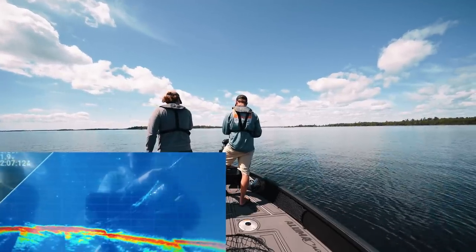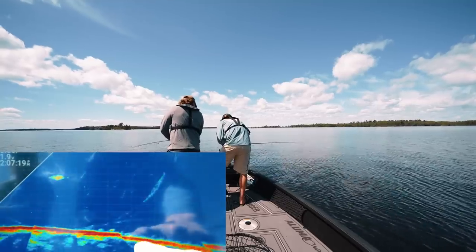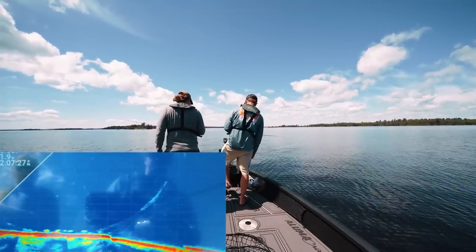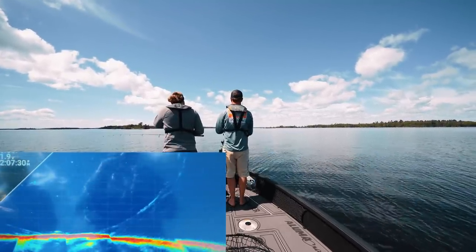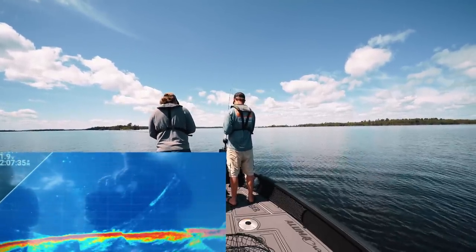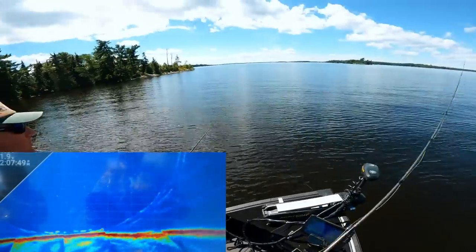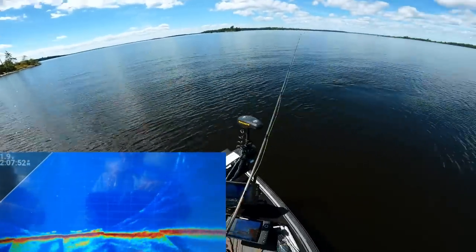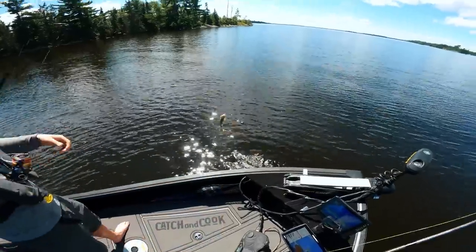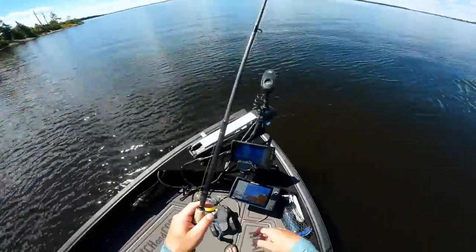I saw more fish out there, I'm going to bump us just a little bit. Look at all those fish — you can see bait up top and then fish, fish, fish, fish. I'm going to spot-lock when we're kind of right in the center of the school. Some of them aren't all super tiny. He's on — still not quite what he came to Lake of the Woods for.